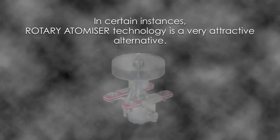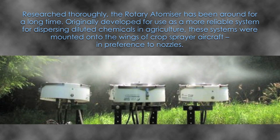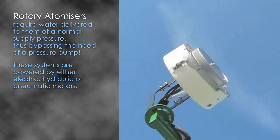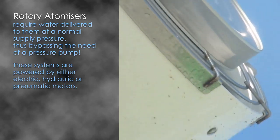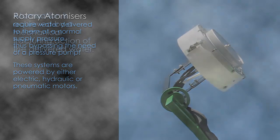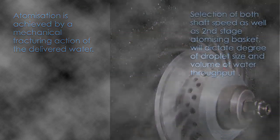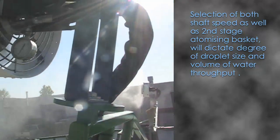In certain instances, rotary atomiser technology is a very attractive alternative. Researched thoroughly, the rotary atomiser has been around for a long time, originally developed for use as a more reliable system for dispersing diluted chemicals in agriculture. These systems were mounted onto the wings of crop sprayer aircraft in preference to nozzles. Rotary atomisers require water delivered to them at normal supply pressure, bypassing the need of a pressure pump. These systems are powered by either electric, hydraulic or pneumatic motors. Atomisation is achieved by a mechanical fracturing action of the delivered water. Selection of both shaft speed as well as the second stage atomising basket will dictate degree of droplet size and volume of water throughput.